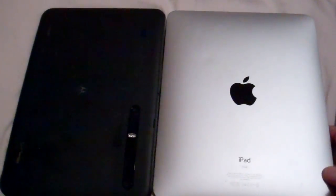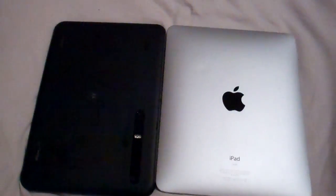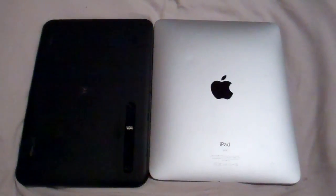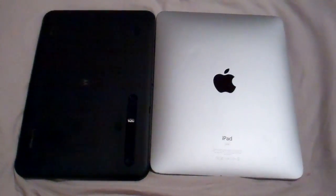This iPad doesn't have a camera at all, and I just did a Google Talk on the Xoom. So that's just a quick comparison of the iPad — I turned it over — and the Xoom. Thanks.